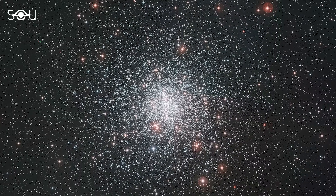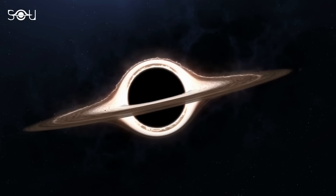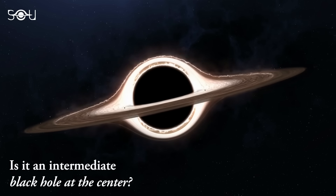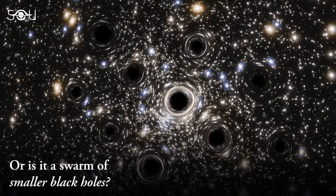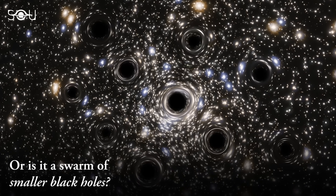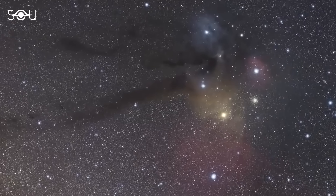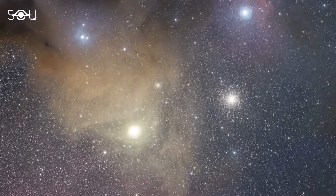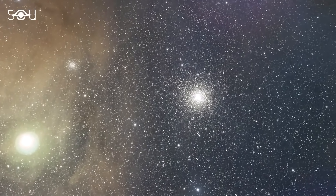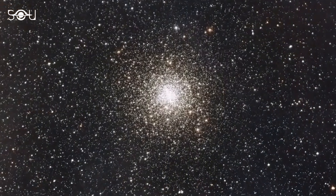The stars were being influenced by a dense mass of nearly 800 solar masses situated at the cluster's center. This discovery raises a critical question: how is the mass distributed? Could it be a singular entity, like an intermediate mass black hole? Or is it a collection of smaller yet massive objects, such as individual stellar black holes? Despite M4 being the nearest globular cluster, it's still impossible to resolve the individual stars at its densely packed core. But there's a clever way to solve this problem.